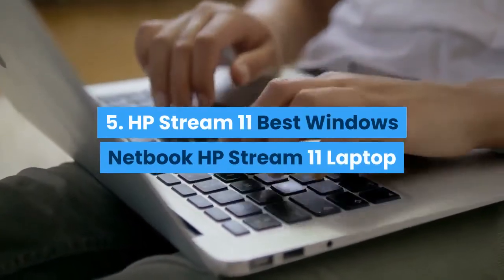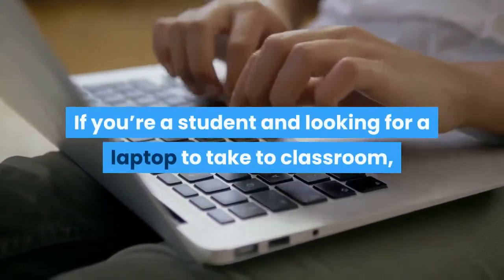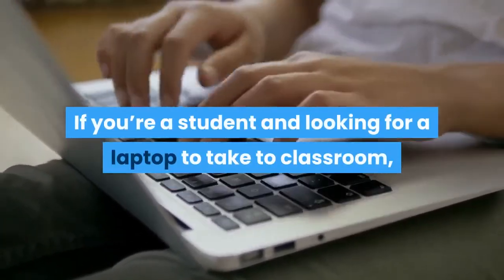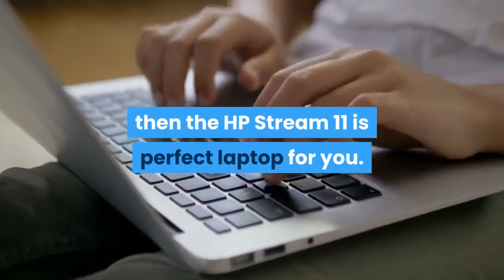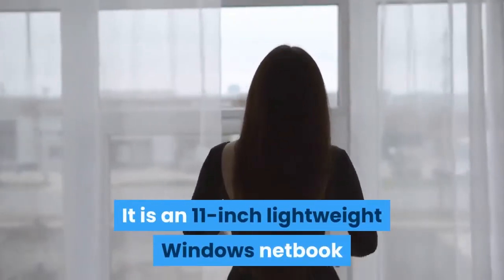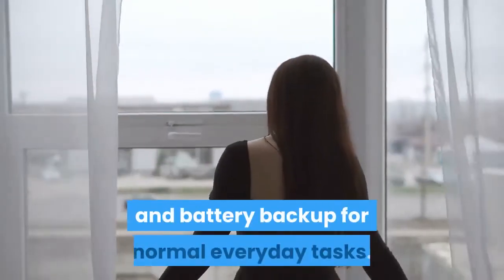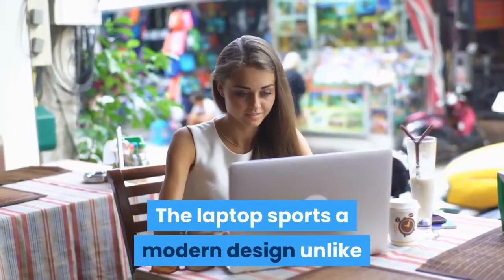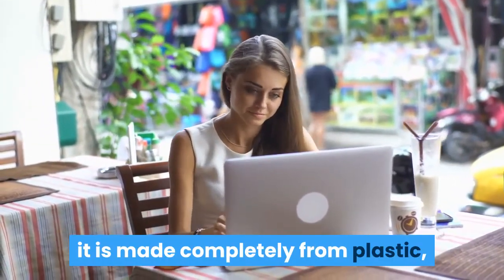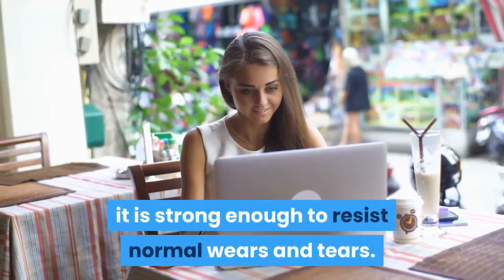Number 5 is the HP Stream 11. If you're a student looking for a laptop to take to the classroom, then the HP Stream 11 is the perfect laptop for you. It is an 11-inch lightweight Windows netbook which offers a perfect balance of performance and battery backup for normal everyday tasks. It sports a modern design, and although it is made completely from plastic, it is strong enough to resist normal wear and tear.